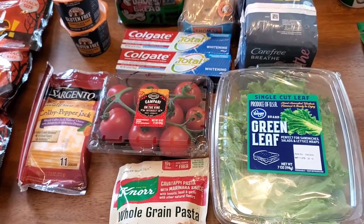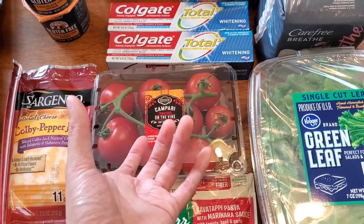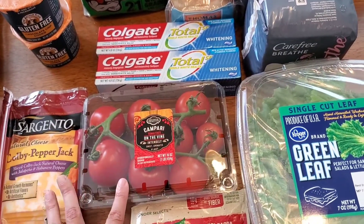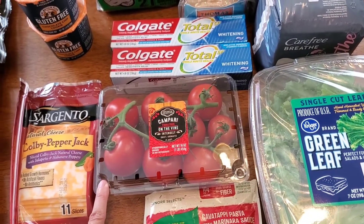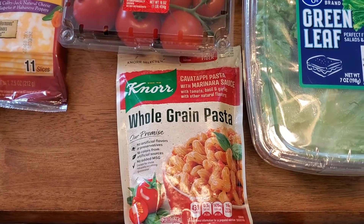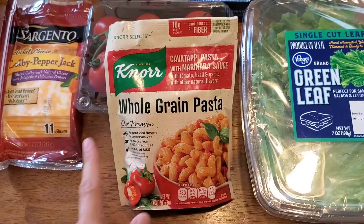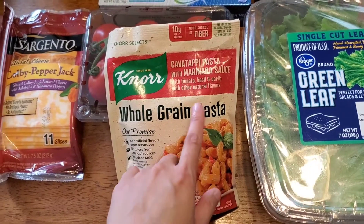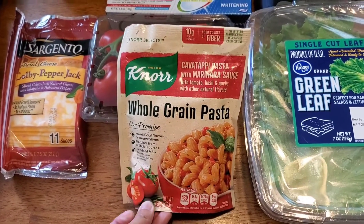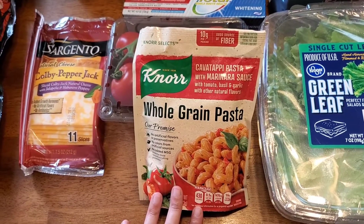The pear ended up being 50 cents after the 25-cent coupon. Campari tomatoes were $2.49 today — I was going to get the bigger beefsteak ones but they didn't look good. We're getting into fall where tomatoes aren't in season. These Nor Selects pasta — it has to be the Selects variety — was a Fetch Rewards freebie through November 3rd. It was $1.99 in the store, but when you scan your receipt on Fetch Rewards you get 199 points, which is essentially two dollars back.